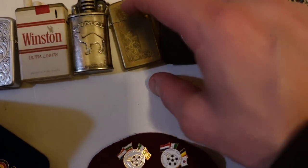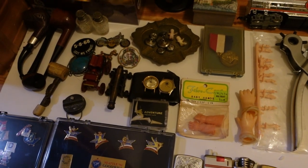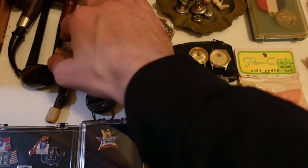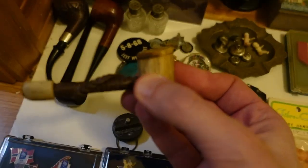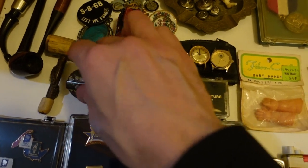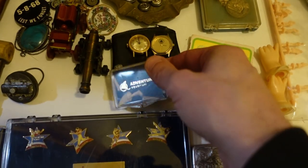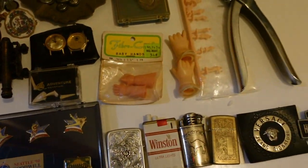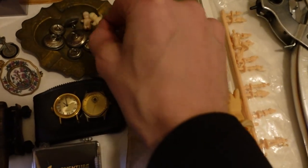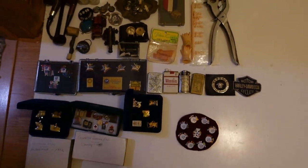Up here we have all the stuff we got out of the last junk drawer lot we're working through. I added a few more items to the mix: a little one-hitter old pipe, some sort of novelty gag gift buzzer thing, and some shark teeth — pretty cool. There were also two little figurines I might add to the railroad figures section. That's what we've got going on over here.